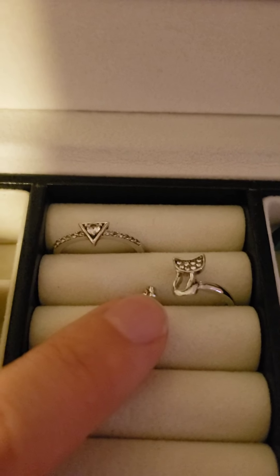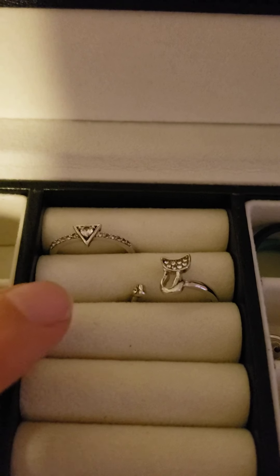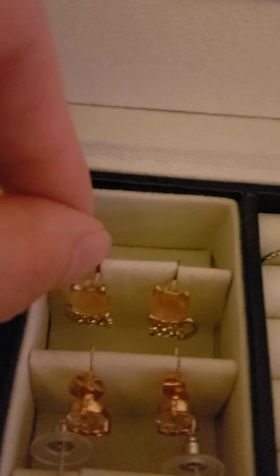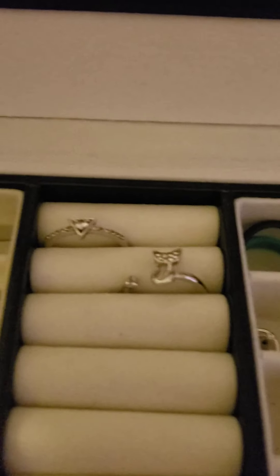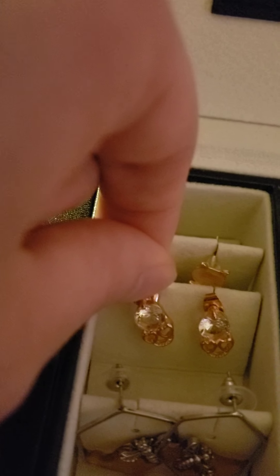I've got this little cat ring, it's adjustable so it's a one-size-fits-all — you just expand the ring if it's too small at first. I've got some adorable little cat earrings, they're very comfortable. Next I have these diamond skulls.